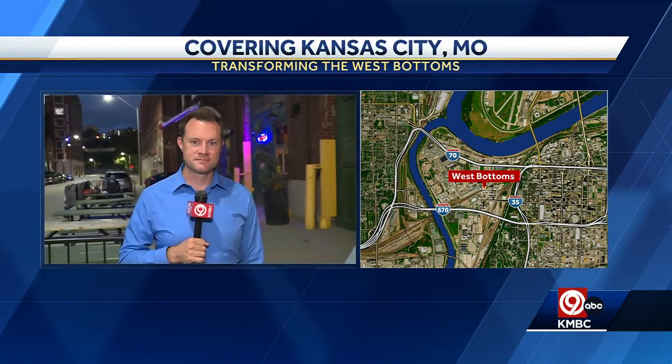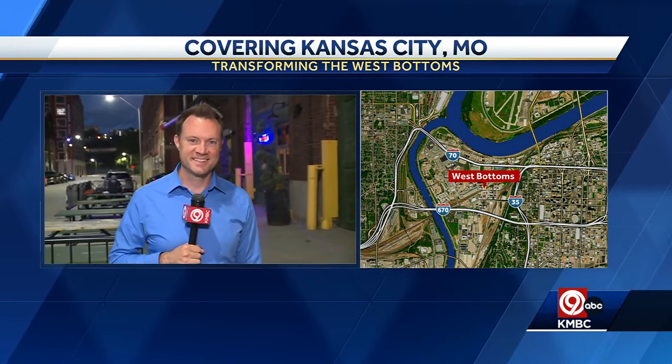Changes are coming to the West Bottoms. Historic buildings will be transformed into hotels, office spaces and apartments. KMBC 9's Brian Johnson is live tonight getting answers on how this will change the neighborhood.